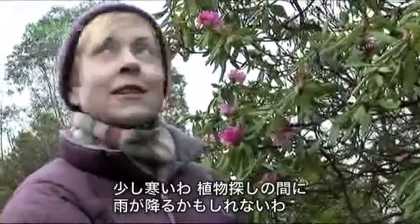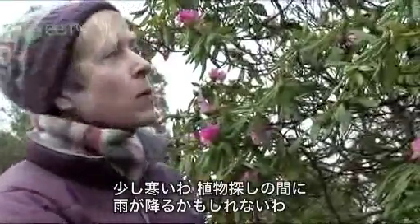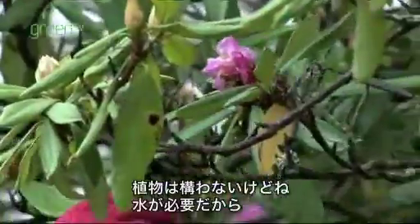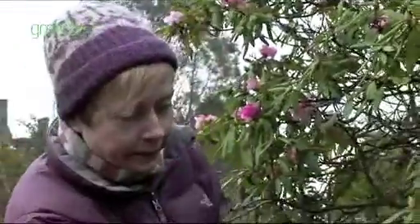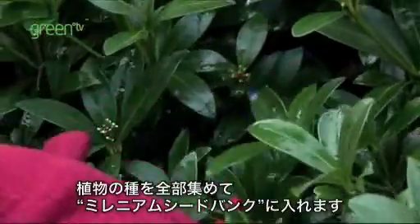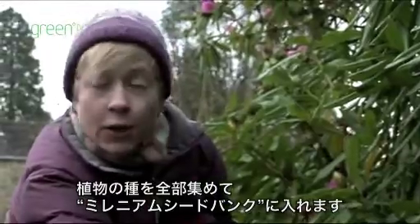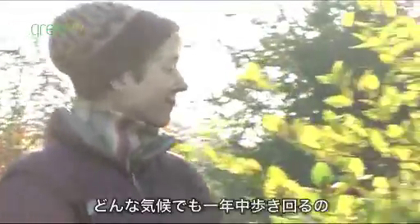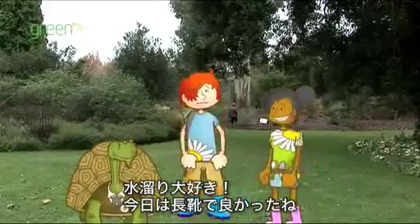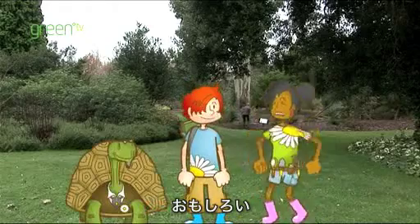It's a bit cold today and it looks like it might rain. I could get a bit wet while I'm out plant hunting. The plants don't mind the rain — they need the water to grow. I look out for all different kinds of plants and collect the seeds for Kew's Millennium Seed Bank. I go out all year round in any weather. I love puddles — good job we have our wellies on. This is great fun!